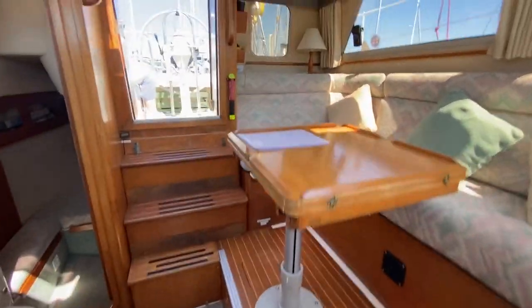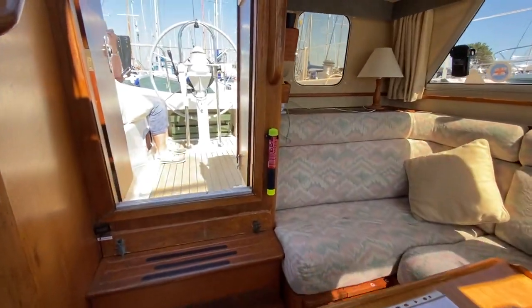Just walking back through towards the cockpit now.